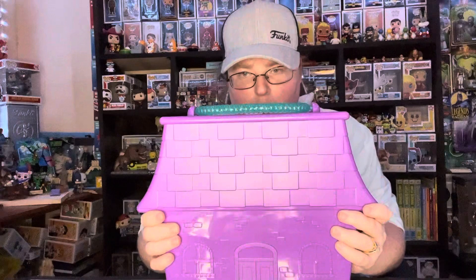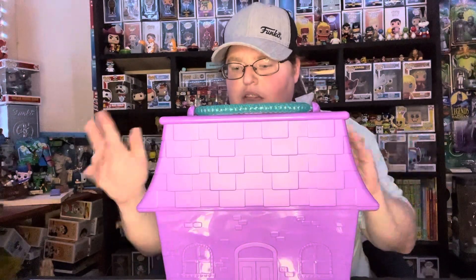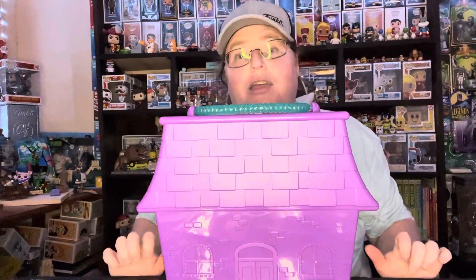Hi everyone, it's Shan from Raining Pops. Welcome to another wonderful unedited video. Today I'm going to be showing you my Little Adorables collection with a few Mini Brands collections.